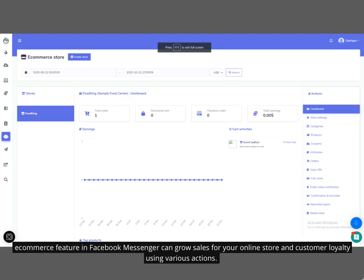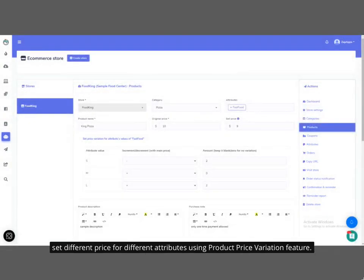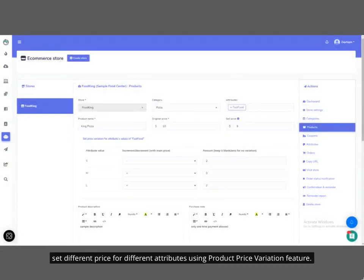The e-commerce feature in Facebook Messenger can grow sales for your online store and customer loyalty using various actions. Set different prices for different attributes using the product price variation feature.